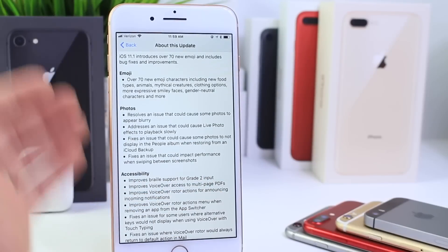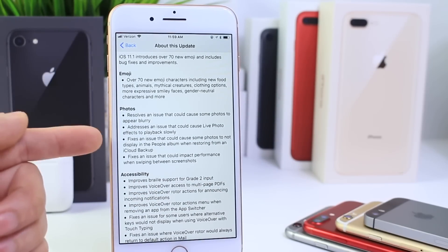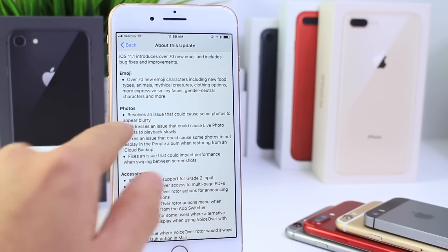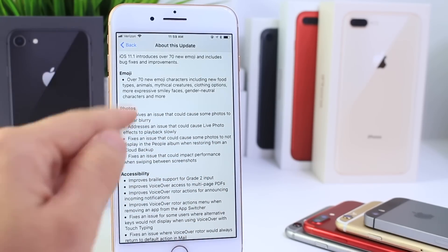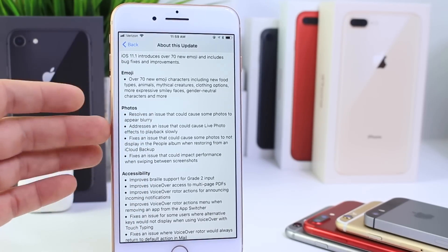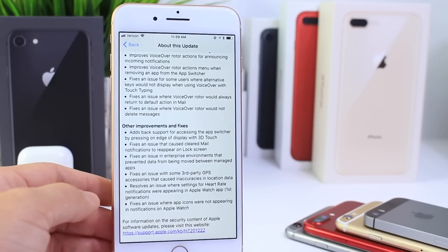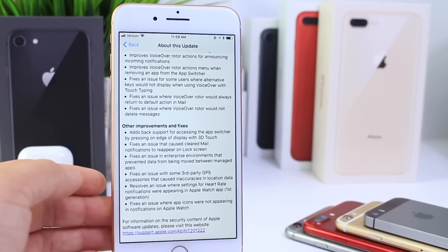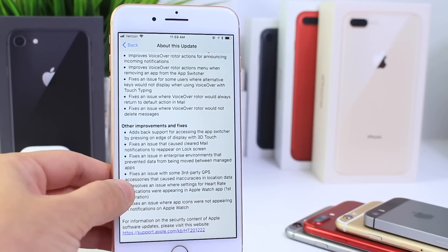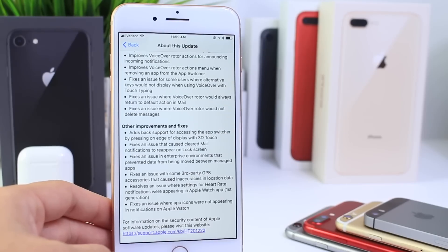Here are some of the release notes — you can see the emojis listed. New issues that were fixed inside Photos: one that affected me personally was that some photos appeared blurry after you deleted others, and that issue has been fixed. Additional fixes and accessibility features have been addressed as well. Apple Watch and 3D Touch new features have been added, including 3D Touch multitasking and fixes for Apple Watch GPS.